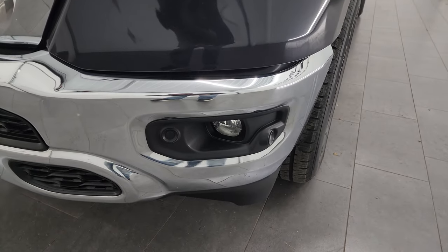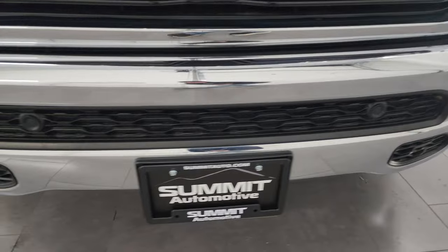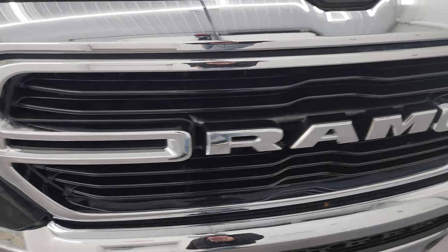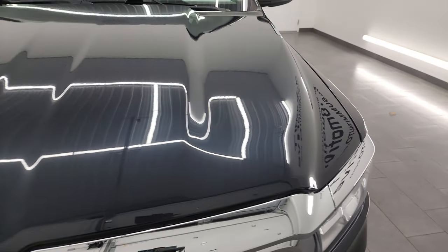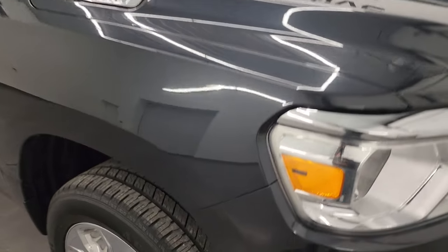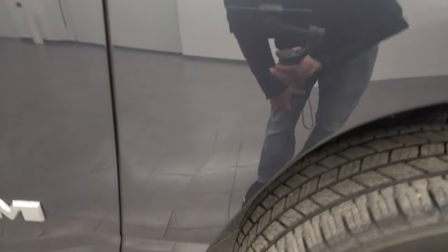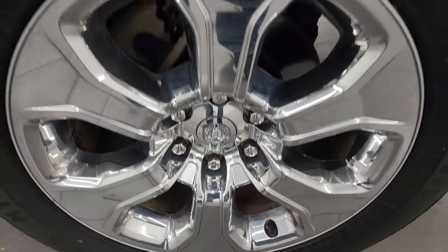Headlight lenses are nice and clear. You get the chrome bumpers with the Bighorn package and front bumper parking sensors. No dents or dings on there. The chrome trim grille looks really good as well, along with the chrome lettering. The hood is in fantastic condition — no dents or dings. The passenger side front fender is in really nice shape as well — no dents, dings, or scuffs. Passenger side front wheel has no scuffs or scrapes.